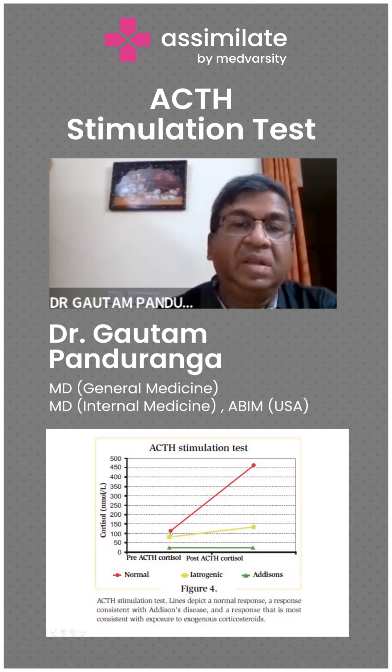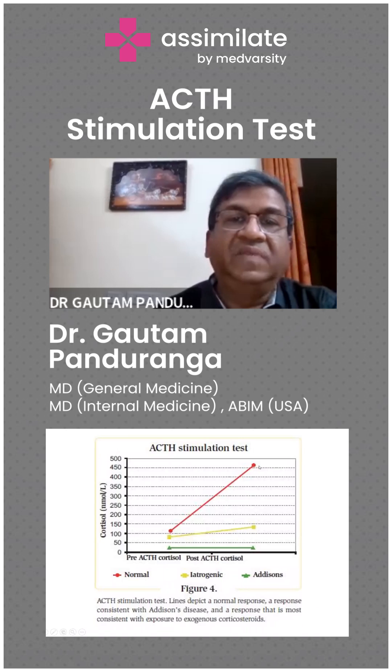A normal adrenal gland will respond to this injection and the cortisol level will go up. That means there is no adrenal insufficiency for the patient with the red line.